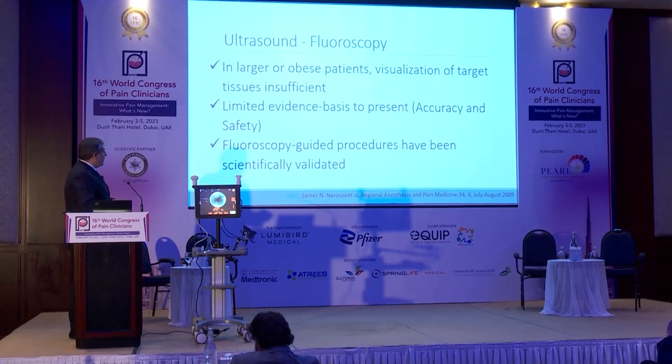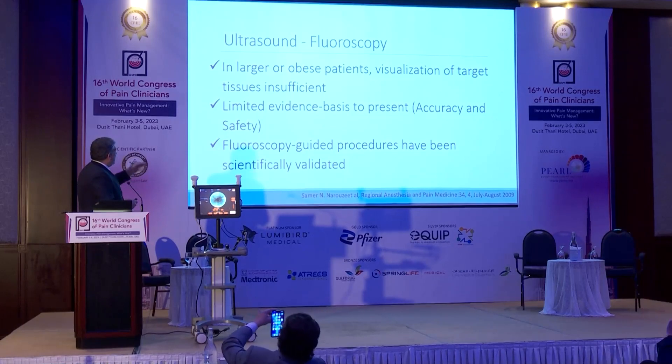We are conducting a study now comparing ultrasound to fluoroscopy, just to validate the ultrasound technique and make it evidence-based by adding the seven-star scope to the ultrasound technique.